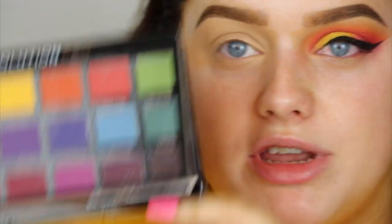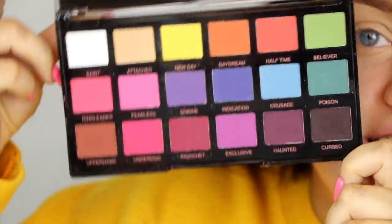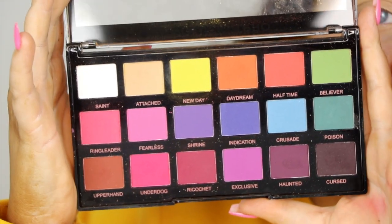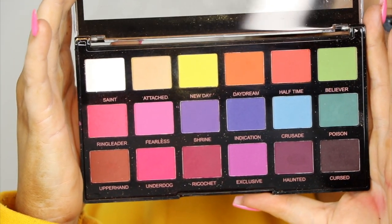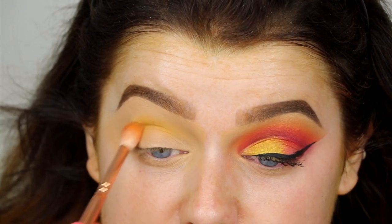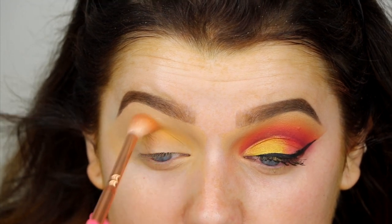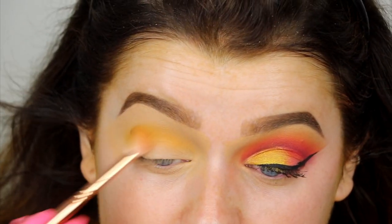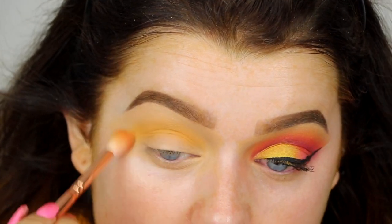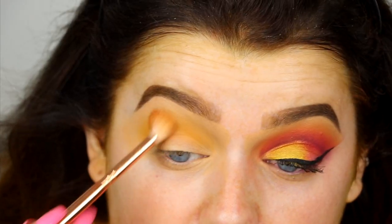Now we can move on to eyeshadow. I'm taking the Revolution Mischief Matte eyeshadow palette — it's gorgeous, all matte shades in rainbow-like colors. I'm going to work through the sunset colors, starting with a shade called New Day, which is a super vibrant yellow. I'm placing that directly into the crease and really buffing it out — we want every color to stand out because we are going to be cutting the crease.